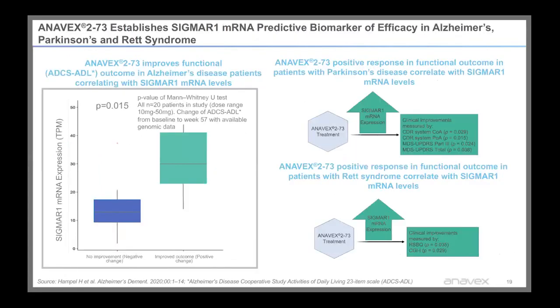On top of the positive clinical data, we've found a predictive biomarker of efficacy. We noticed that an increase in Sigma-1 mRNA expression in patients' blood correlated with improved clinical endpoints in all three clinical studies — Alzheimer's disease, Parkinson's, and Rett syndrome. This is all moving in the same direction and validating our target of the Sigma-1 receptor.